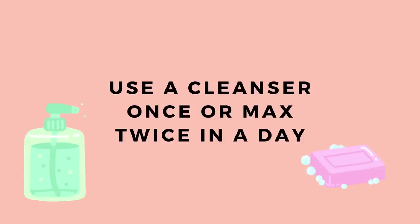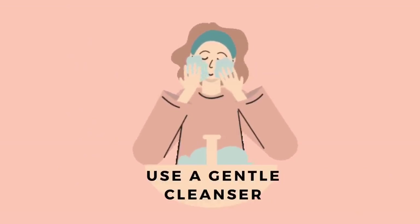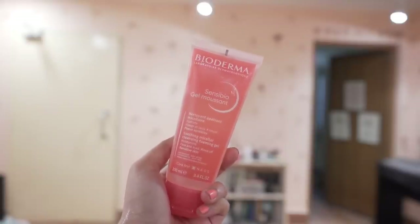If we don't clean our skin properly, it will be left with dirt, excessive sebum, and pollutants, which will lead to more problems. The solutions are simple: number one, clean your skin once or maximum twice a day; number two, follow the 60-second cleansing method — massage the cleanser on wet skin for 60 seconds before rinsing; and third, please use gentle cleansers because harsh cleansers are very bad for your skin's barrier.